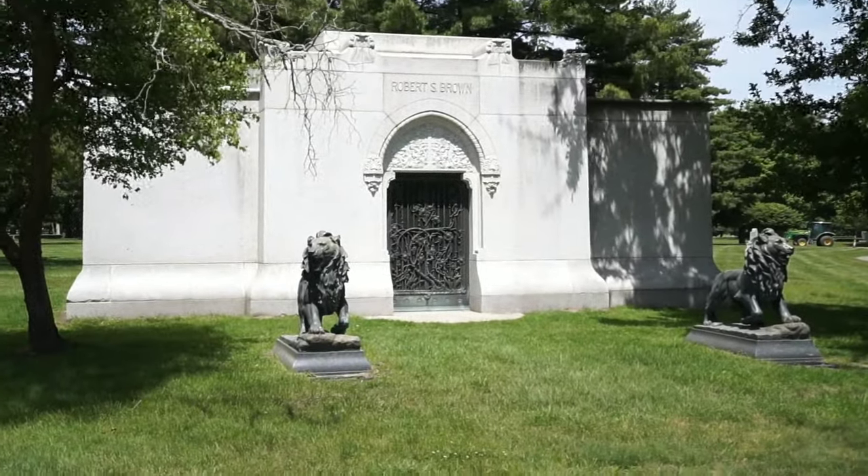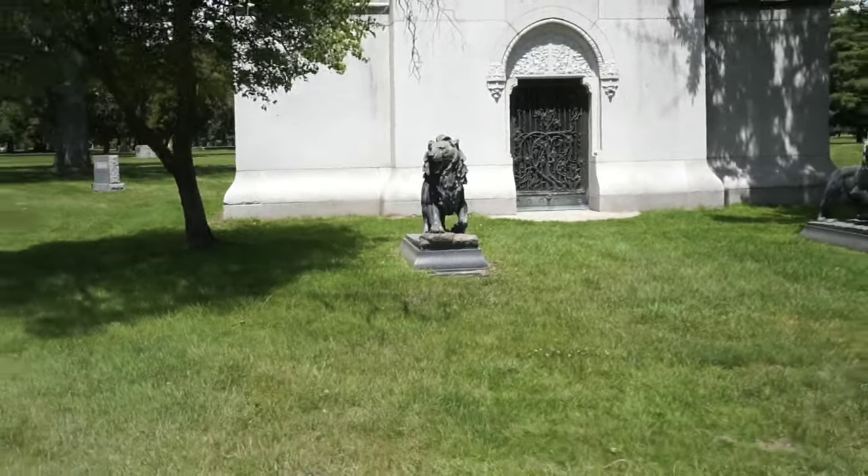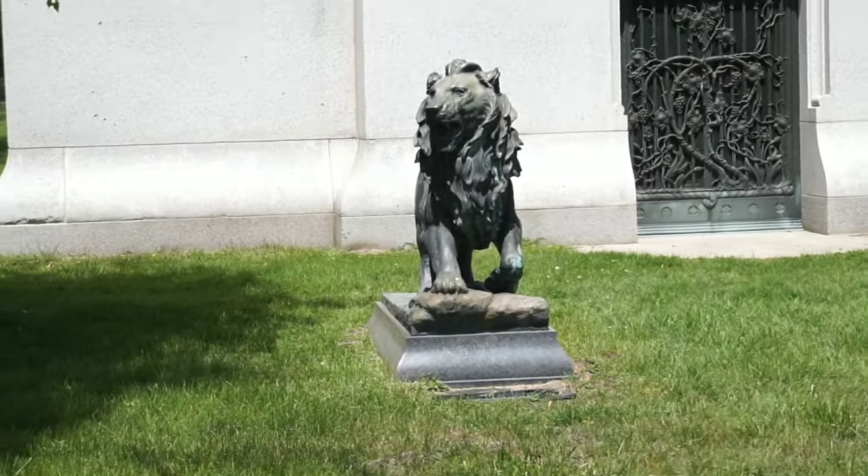This beautiful mausoleum is the final resting place of Robert S. Brown. With the lions out front and the beautiful ironwork on the doors, it is stunning.